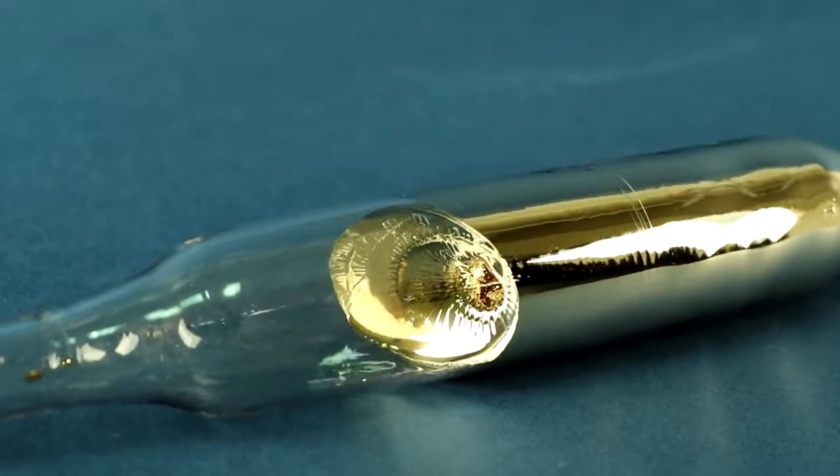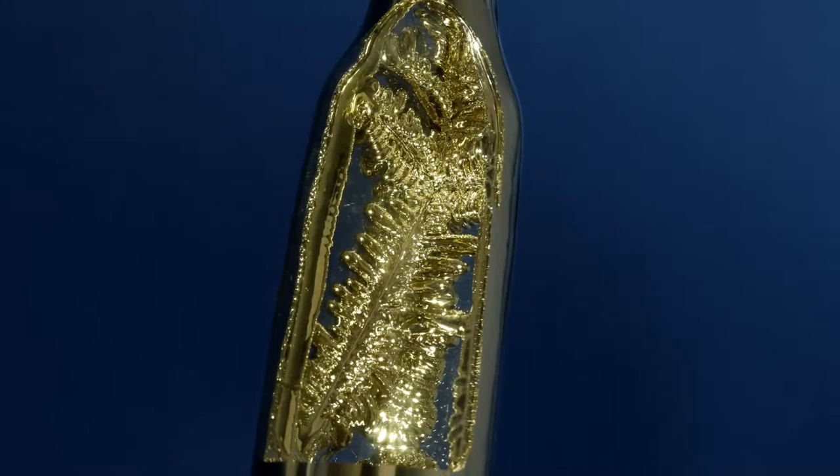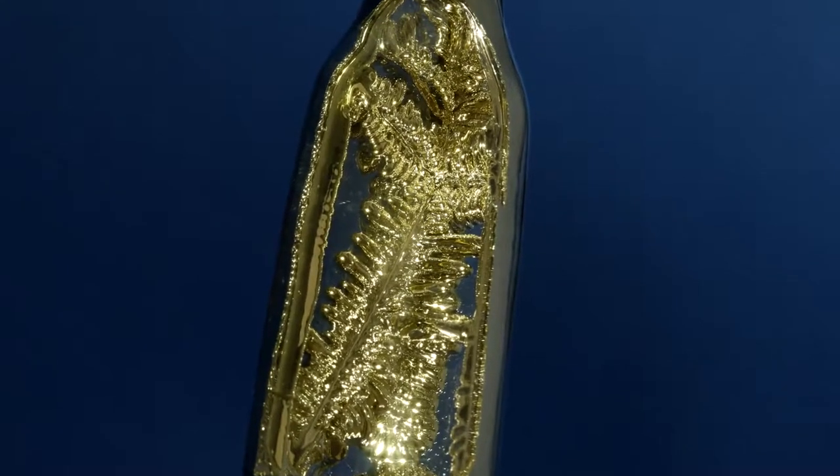Hello everyone! Today I'll tell you about the most active and unusual metal on Earth – cesium.